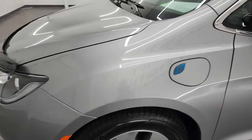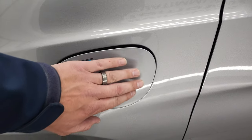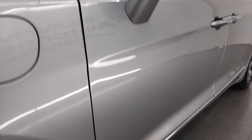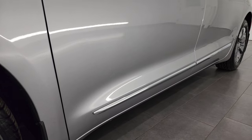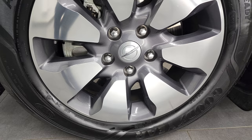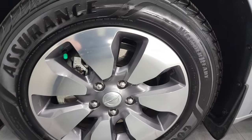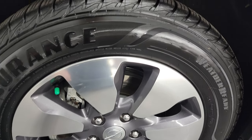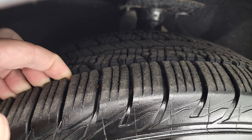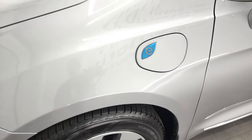The front fender looks really good as well. This is where you plug in your hybrid. This one comes with the 18-inch painted and polished aluminum rims, and it has Goodyear Assurance Weather Ready tires — these are 235-60 R18s — and they have a lot of tread left. I would say 80% to 90% of the tread left on those tires. Very new tires on here.